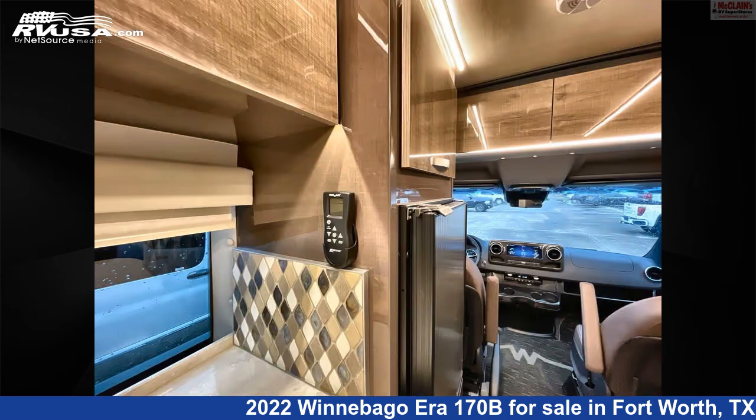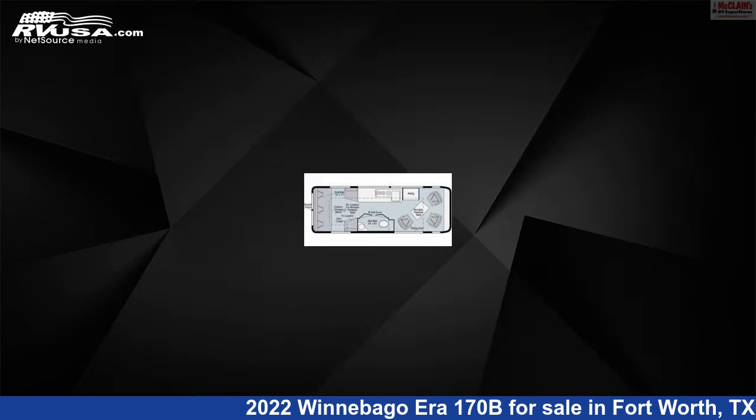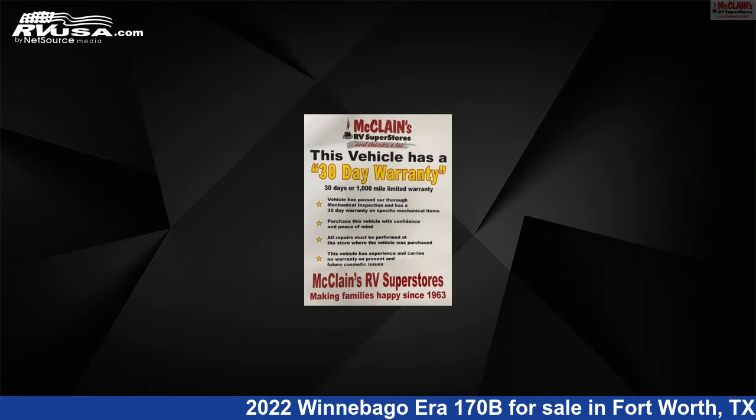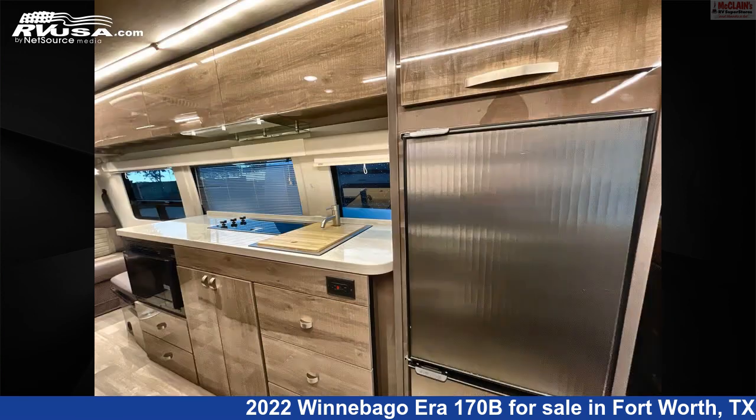This used Winnebago is 24 feet 3 inches in length and features Sleeps 2, Microwave, Water Heater, Skylight, Carbon Monoxide Detector, Auxiliary Battery, External Shower, TV, Stovetop Burner, Air Conditioning, Oven, and 25 Gallons Freshwater Capacity.